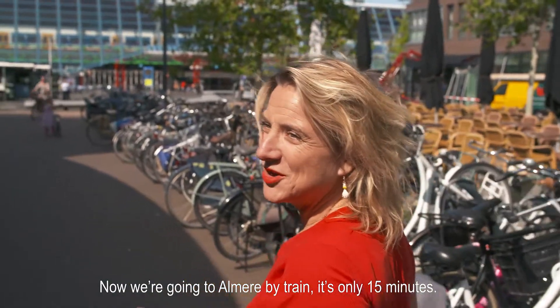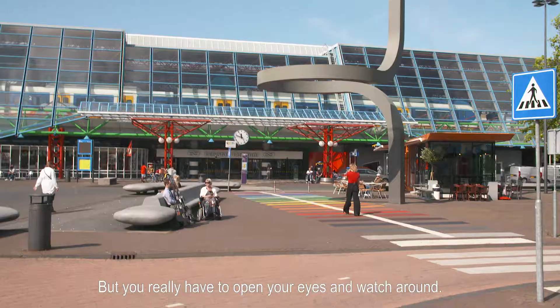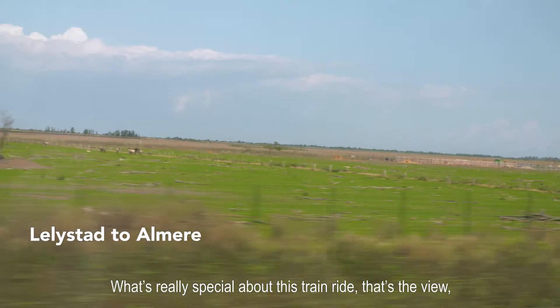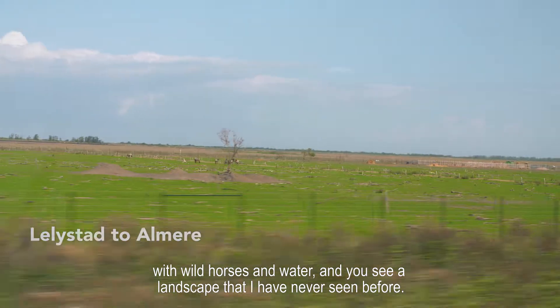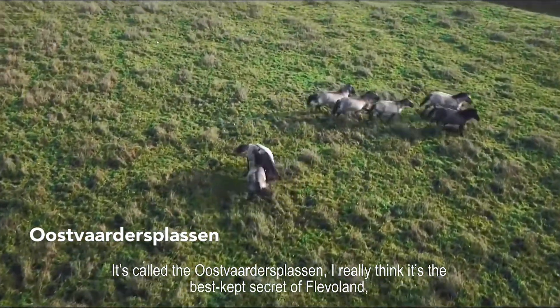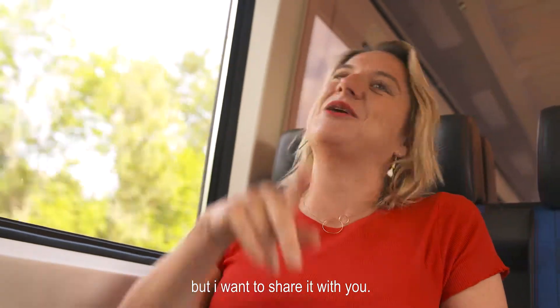Now we're going to Almere by train. That's only 15 minutes, but you really have to open your eyes and watch around. What's really special about this train ride is the view. With wild horses and water, you can see a landscape I've never seen before. It's called the Oostvaardersplassen. I really think it's the best kept secret of Flevoland, but I want to share it with you.